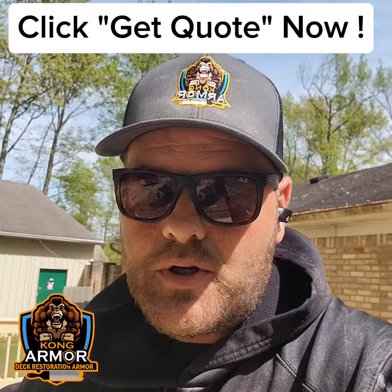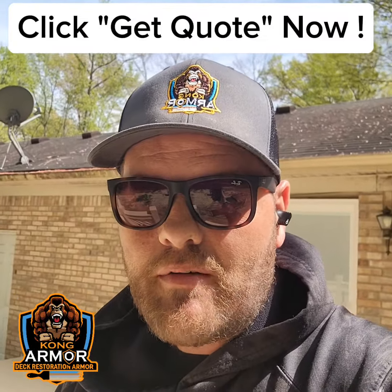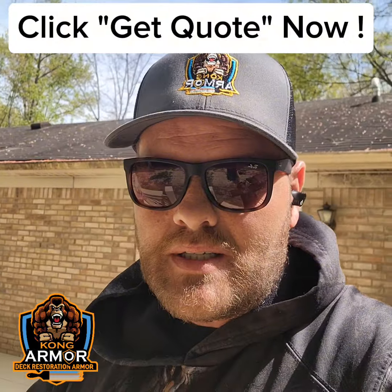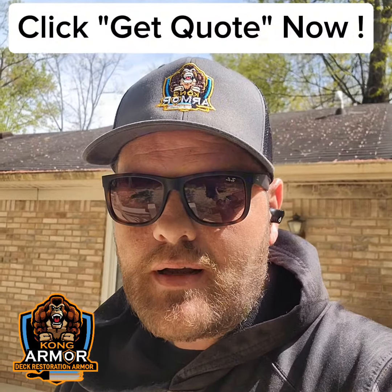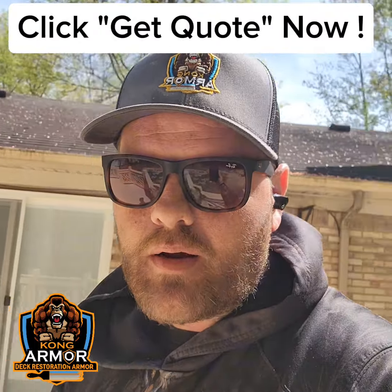Get it all done in one shot — cleaning, restoration, encapsulation in the world's toughest deck armor. You can have it done in two visits. The bottom right here is a little button that says 'get free quote.' Click that right now. It's going to take you to a scheduling page where you can pick a time and date to meet with me. We'll look over your deck system, figure out everything it needs to bring it back to strong, sound, and fully functional again, and then we'll get it encapsulated in the Kong Armor, Lifetime Deck Armor System.